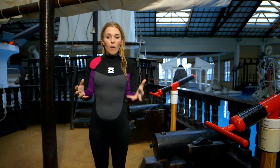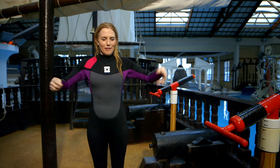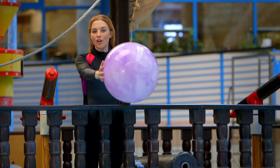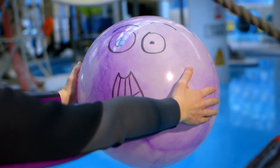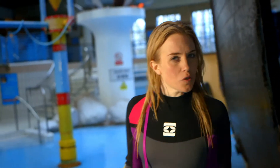Gravity is what makes things fall to the ground. It's what keeps us and everything around us firmly on the ground, instead of floating around in the air — things like this ball. What do you think will happen when I let go of this ball? Will it go up or will it go down? What do you think? The ball fell down, and that's because of gravity. But if gravity pulls things down, how does the water get to the top of the slide? To find out, I need to get dry. Ta-da!